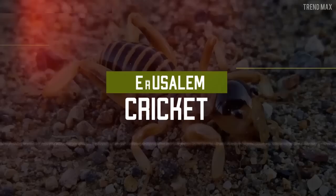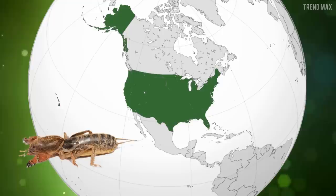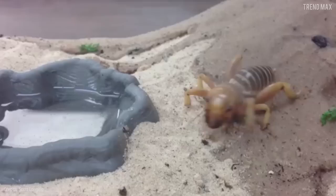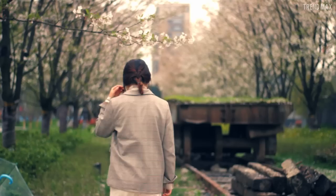Jerusalem cricket. Don't be fooled by the name — this cricket is not from Jerusalem. You can actually find it in the western United States and some parts of Mexico, which means it could be in your garden right now. Its legs are so long and heavy that jumping is not a possibility. Jerusalem crickets are not venomous, but you wouldn't want to touch them because they spread such a stinky smell that you'd wish to shower immediately. The adult ones are known for biting really hard and can reach up to two inches long.